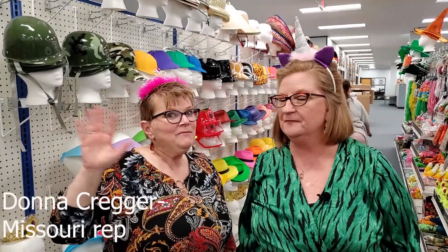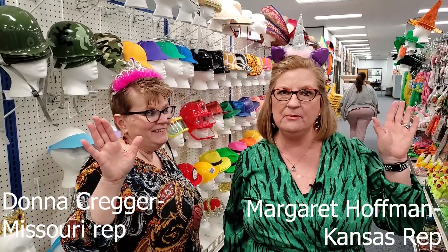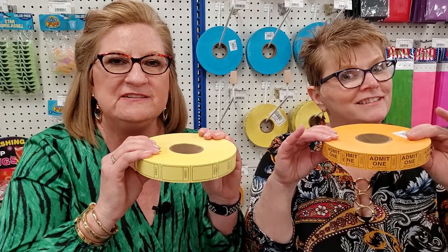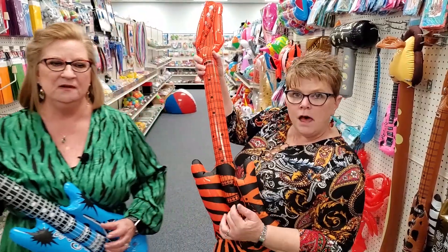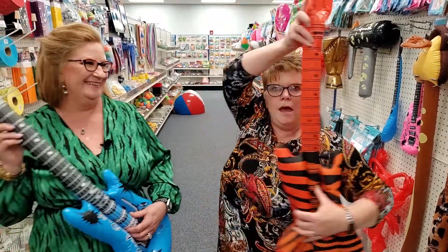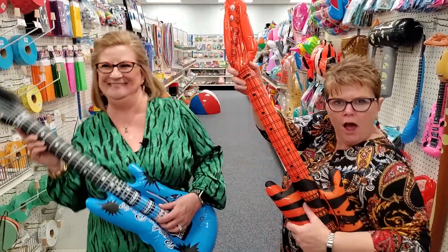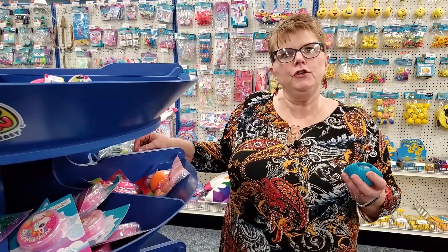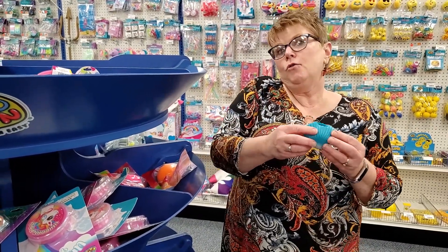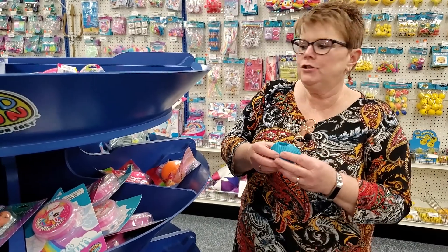I'm the Princess Rep of Missouri. I'm the Magical Rep of Kansas. Do you need bin toys? We've got just the ticket. It's the eye of the tiger, it's the thrill of the fight, rising up to the challenge of our rivals. Let me pick up and show you a few things that I think are similar or unique and different to US Toy.